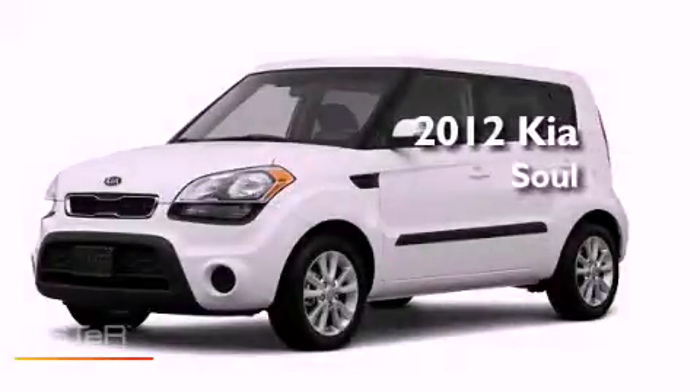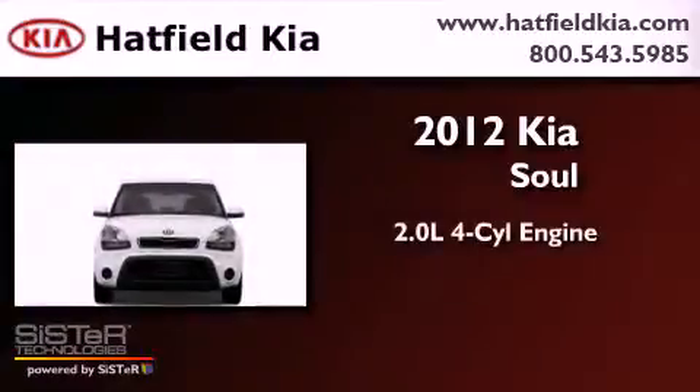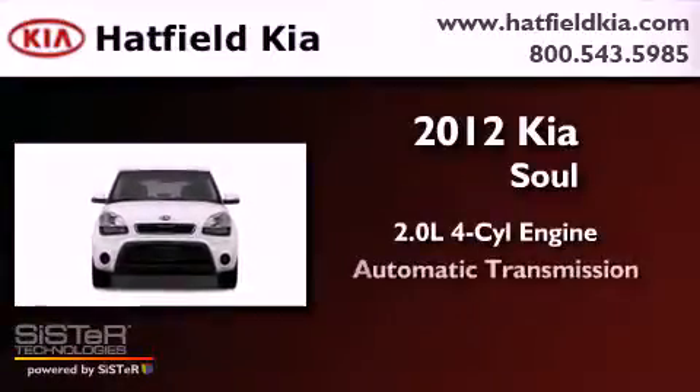This is a brand-new 2012 Kia Soul. It features a 2.0-liter four-cylinder engine and an automatic transmission.